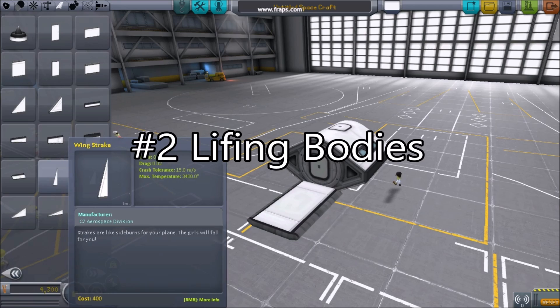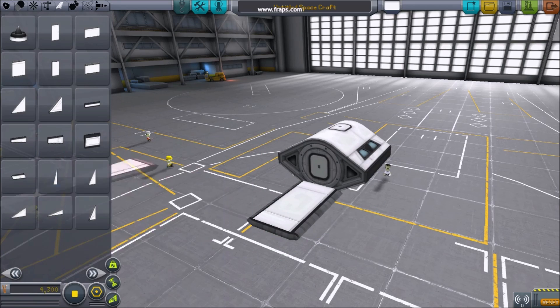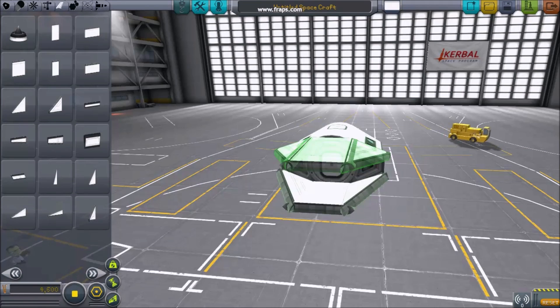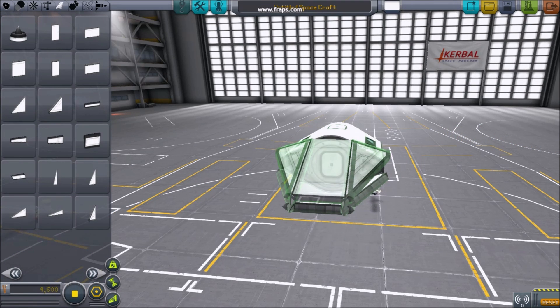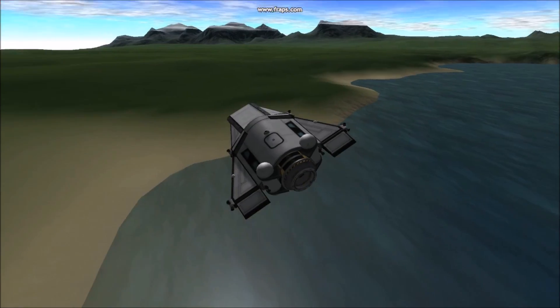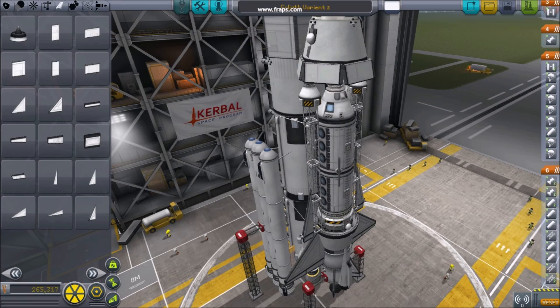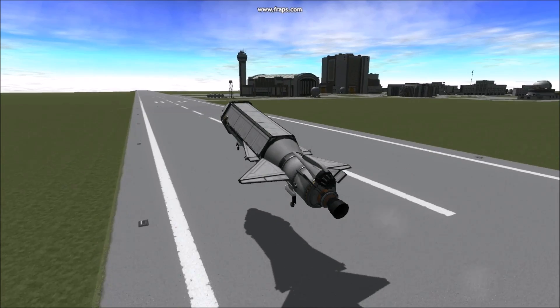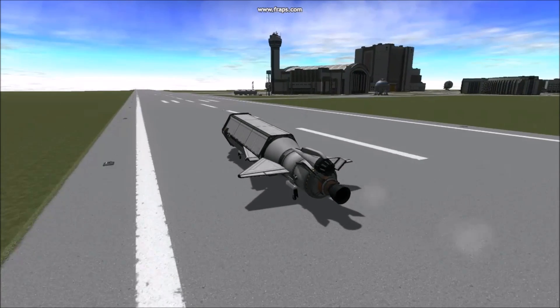Number two: lifting bodies. Much like the construction of a stock fairing, you can construct a body for your aircraft out of wing pieces. Angling wings around your aircraft, or to extend its hull, provides extra lift to aircraft with small wings. Lifting bodies can add performance to large and small aircraft alike, and make for some interesting designs.